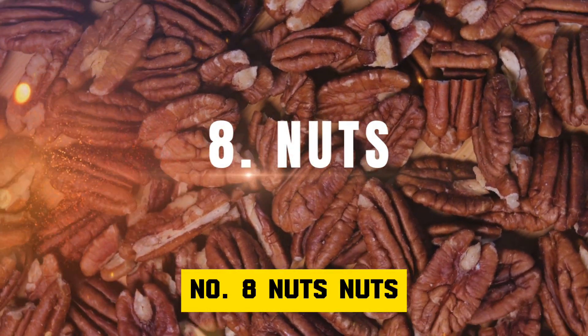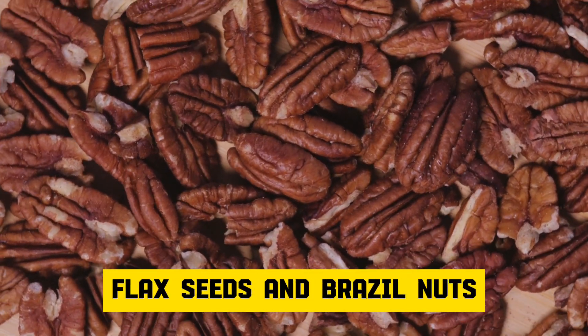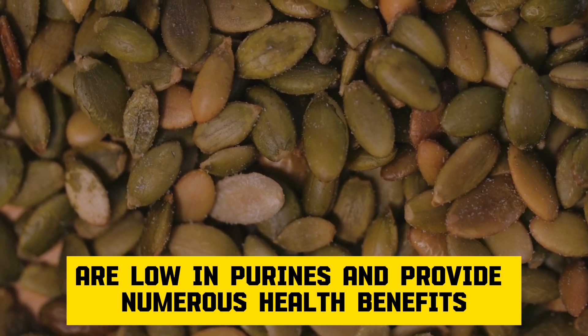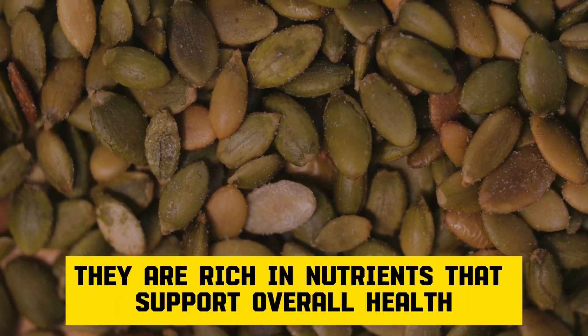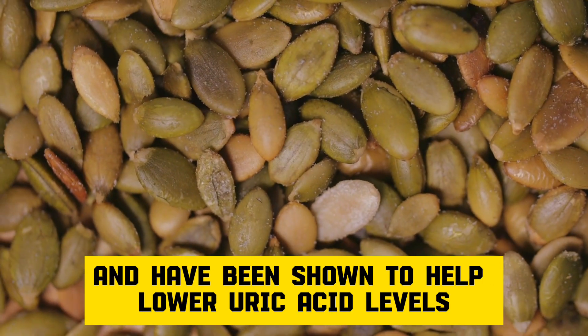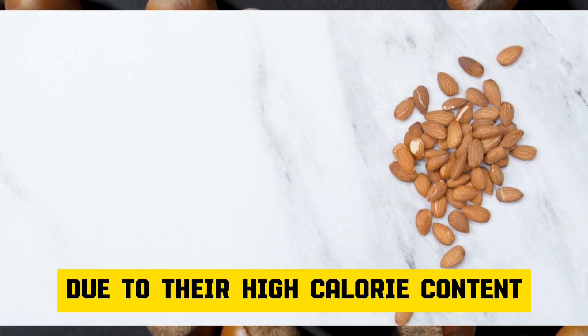Number 8: Nuts. Nuts, including almonds, cashews, walnuts, flax seeds, and Brazil nuts, are low in purines and provide numerous health benefits. They are rich in nutrients that support overall health and have been shown to help lower uric acid levels. However, consume them in moderation due to their high calorie content.